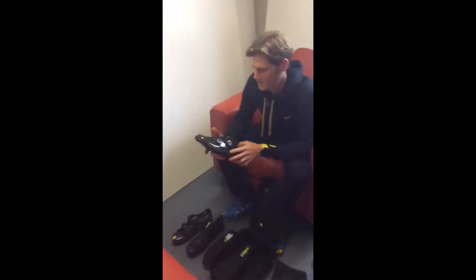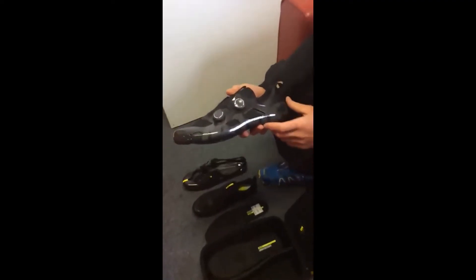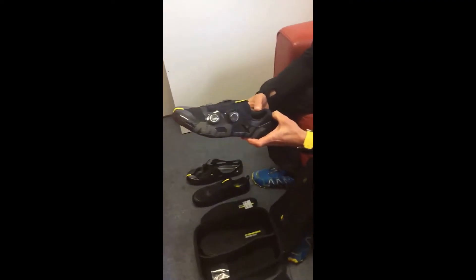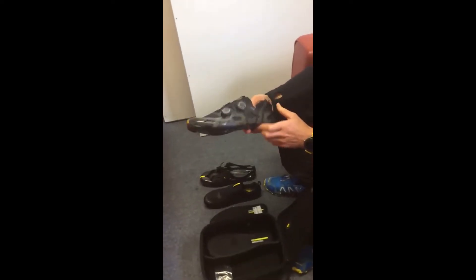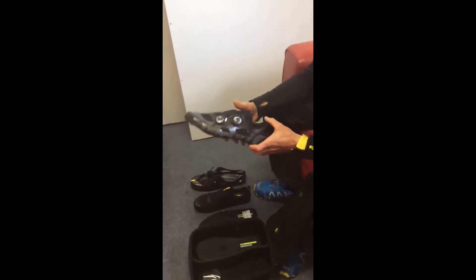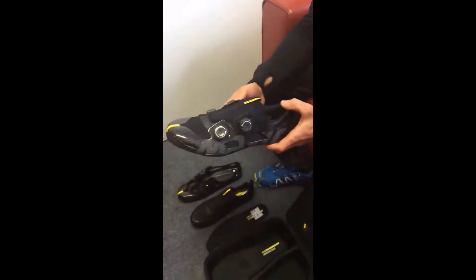Here with Mike Cottey, who has brought in something rather special — the new Mavic Cosmic Ultimate. You might have seen a few things online about these already. We wanted to make sure they do exist, and they do.